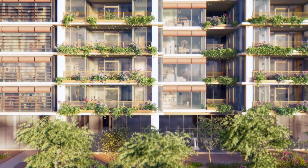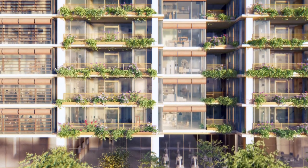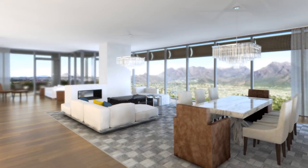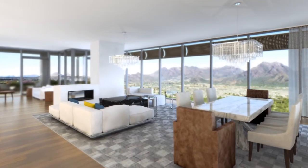The project is really designed to have these towers that are floating over a lushly landscaped park setting. Our residents feel very connected to nature, walking to and from the neighboring amenities.